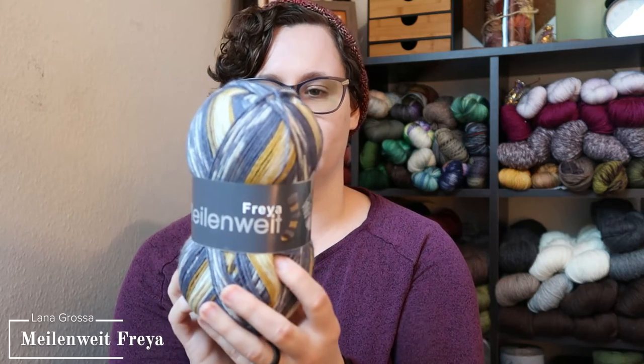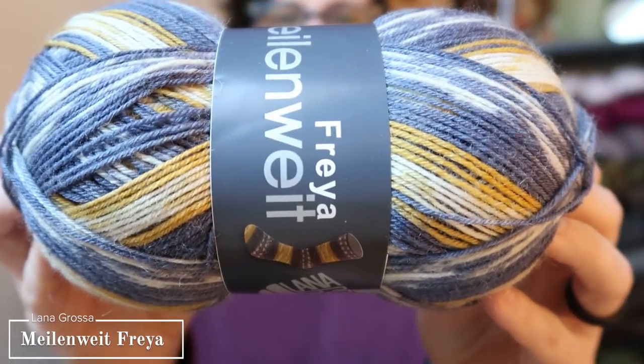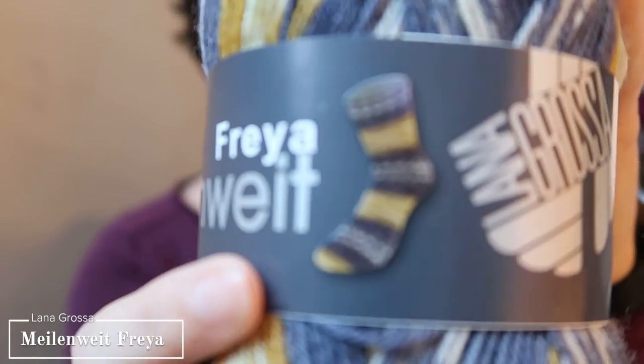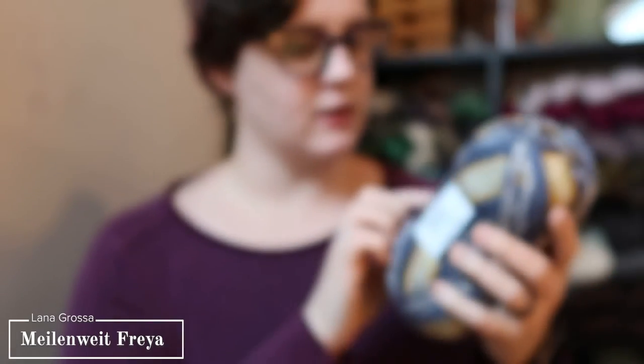The next two are a little more patterning or self-striping. The first one is the Freya Mielenveldt — a 75-25 blend. It is a combination of blues, yellow, and white, and when you knit it up it does these giant color blocks with some white that looks like clouds almost. I thought these would be really, really good for Shane.